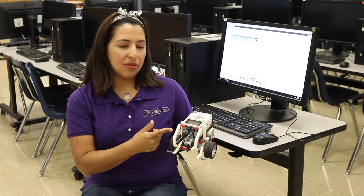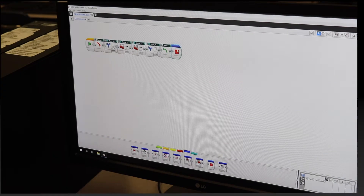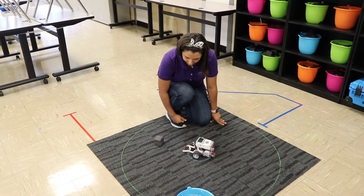This is one of our LEGO EV3 robots that we use here at Starbase. Students use LEGO Mindstorm to code the robots for our Mars mission.